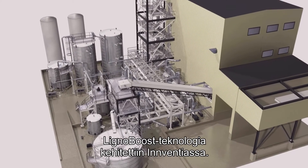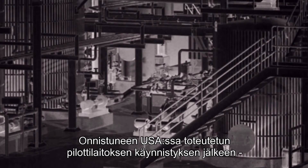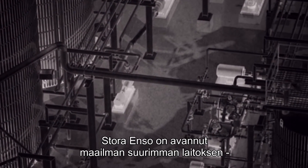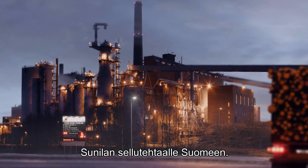The so-called LignoBoost technology was originally created at Inventia. After a successful pilot at Domtar in the US, Stora Enso has recently opened the world's largest lignin production unit in Sunila, Finland.